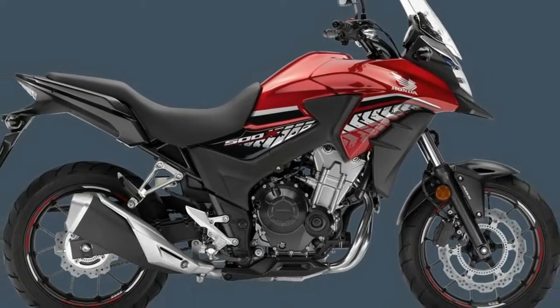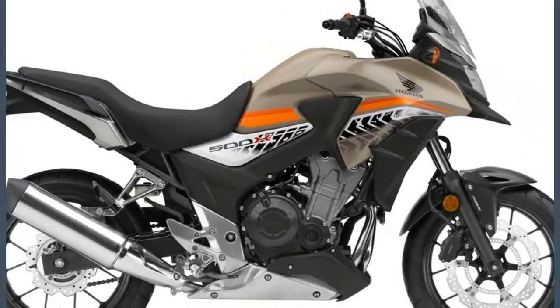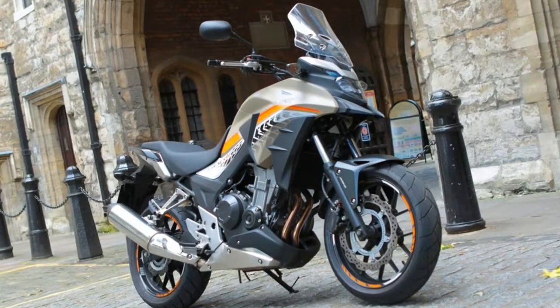Obviously, the X gets that adventure bike look all the kids crave, along with a bigger 4.5-gallon tank that should give it more than 200 miles of range at the 53 miles-per-gallon burn rate we observed.